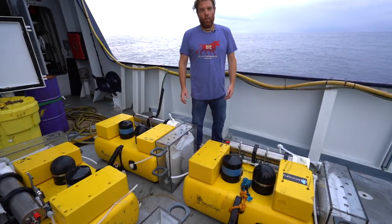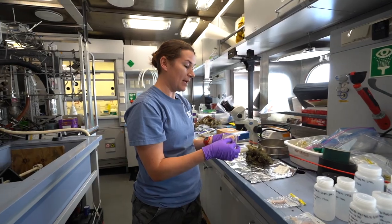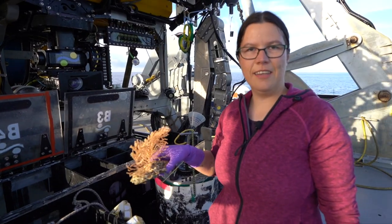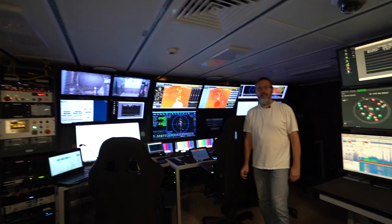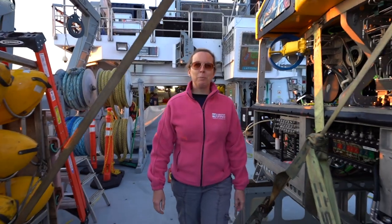After three weeks out here, we've really brought it all together — the biology of what's living here, the geology that anchors it, and the chemistry that fuels it. With cutting-edge technology, we'll be able to reveal the secrets of these seeps.